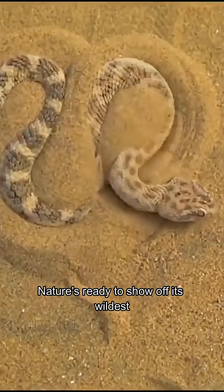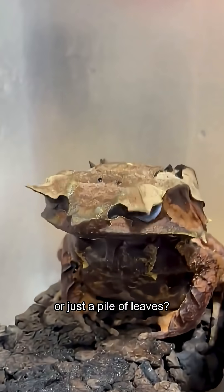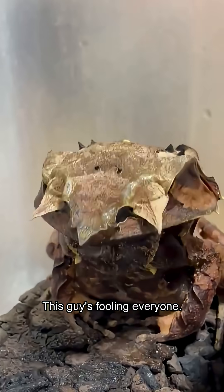Nature's ready to show off its wildest tricks. Let's uncover them. Leaf-toed gecko — or just a pile of leaves? This guy's fooling everyone.